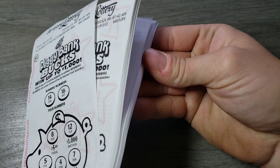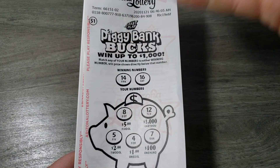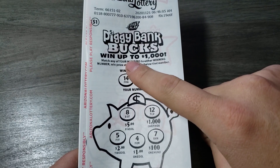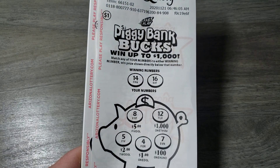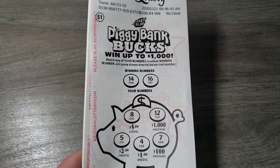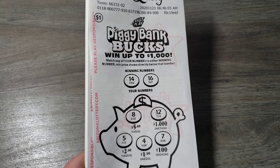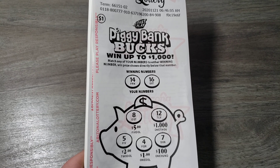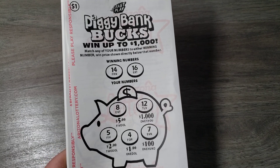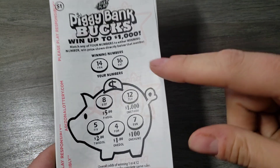I went to the store and they have a vending machine or a lottery machine there, and you can print these out at the counter as well. I told the lady, 'Hey, can you give me 30 Piggy Bank Bucks and I'll go put 20 in the machine and start printing 20 out just to speed up the process.' She was just about ready to print when she thought I said 30 of the twenty dollar fast plays. I said no no no, that would have been like 600 bucks — way too much. Luckily she asked. So we got 50 of these today, let's see if we can find a winner!